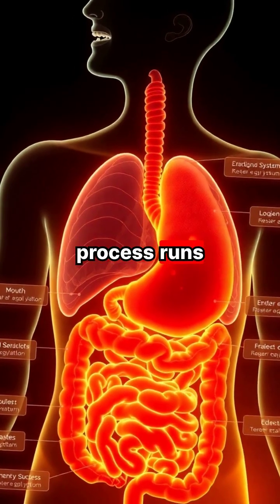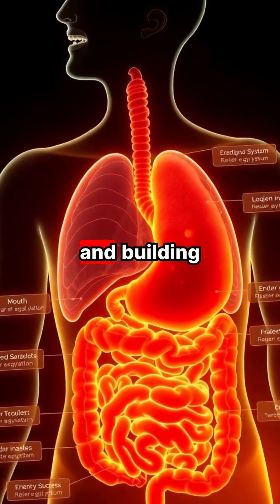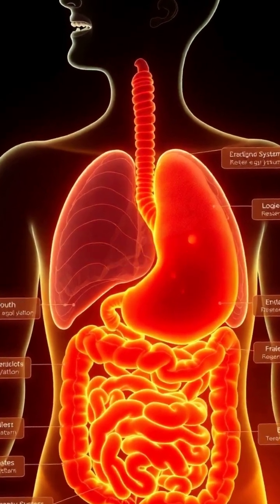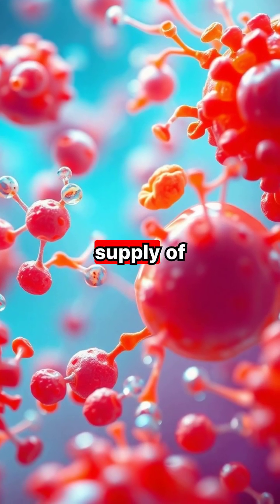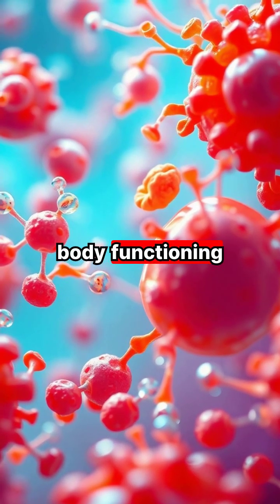This incredible process runs continuously, converting the food we eat into energy and building blocks for our cells. The end result is a constant supply of essential nutrients that keep every cell in our body functioning properly.